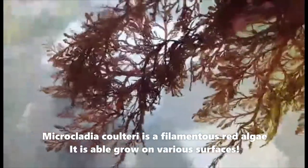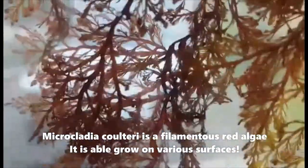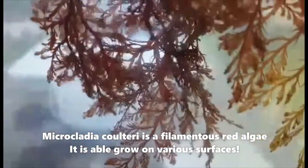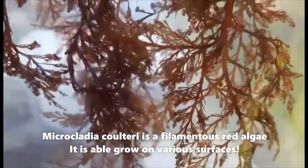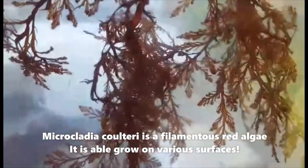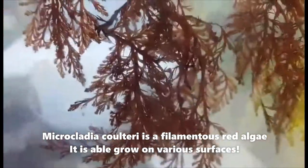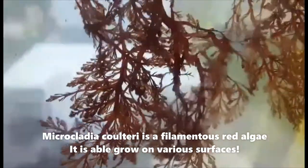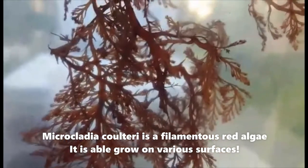Some seaweeds, especially the red ones, come in forms that are quite fine and filamentous. This one here is called Microcladia. It doesn't really have a common name and people generally lump it together as filamentous reds. It's quite common in the intertidal, maybe in the mid-intertidal on the rocks. You also see other kinds of these filamentous seaweeds growing on other things — other seaweeds, tube worms, and that kind of stuff.